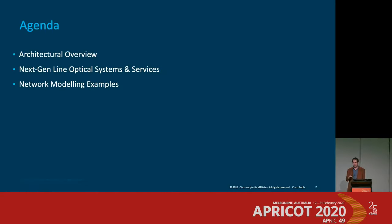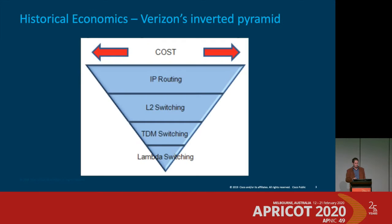Next up is Betty Lane Davis from Cisco, talking about next-generation optical architectures. She opens by referencing a cost hierarchy that Verizon socialized around 2010: routing was expensive, switching was less expensive, OTN switching was cheaper, and optical switching was the cheapest. She argues that picture has changed significantly.